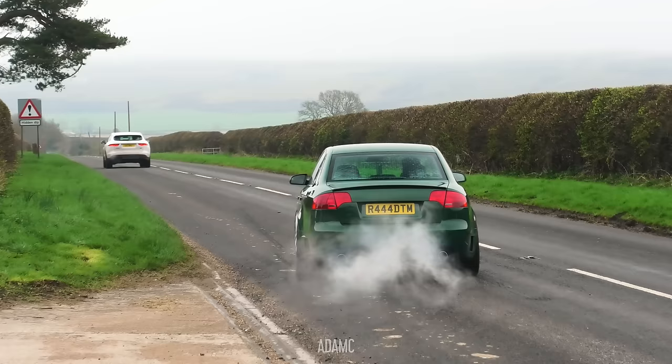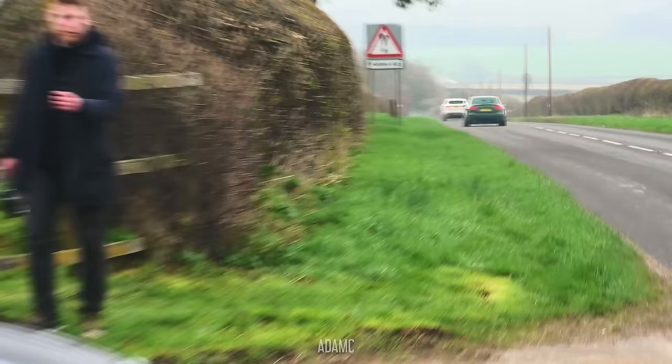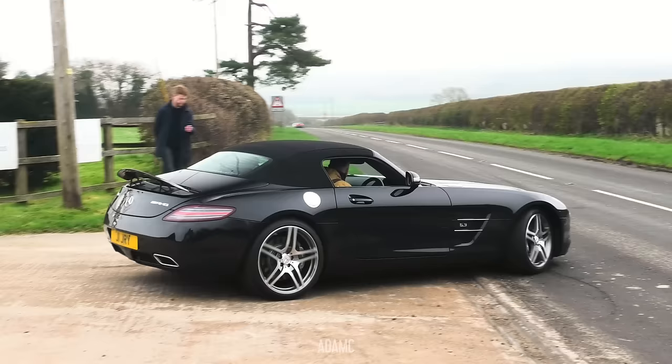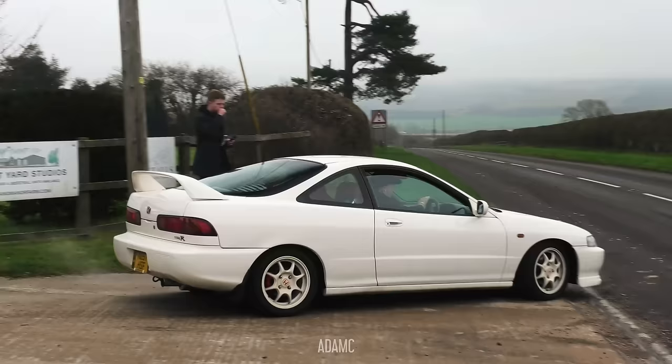We've got the DTM Edition Audi A4. And the SLS Roadster — roof up because it is still so freezing today. Here goes the DC2.